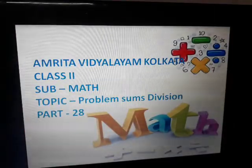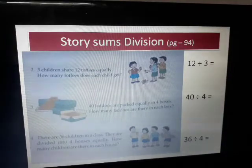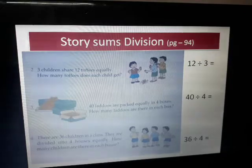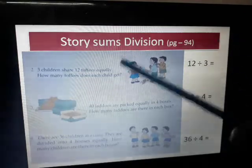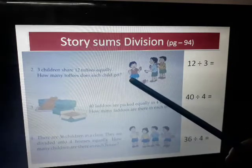Om Namashivaya. Students, today in this video we will be doing problem sums of division on page number 94. You are having story sums for division. Three children share 12 toffees equally — how many toffees does each child get?